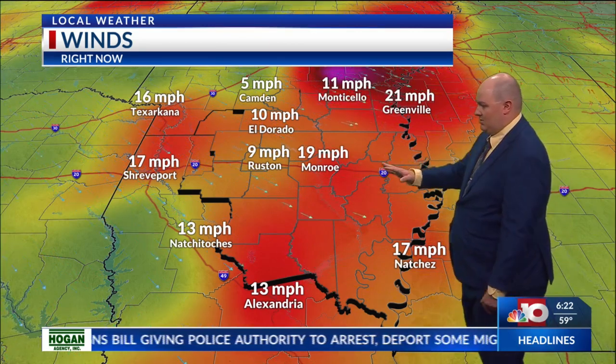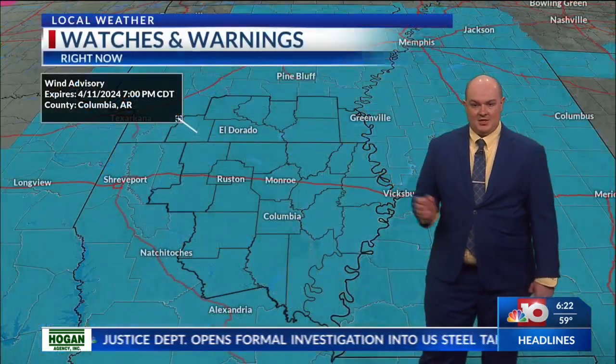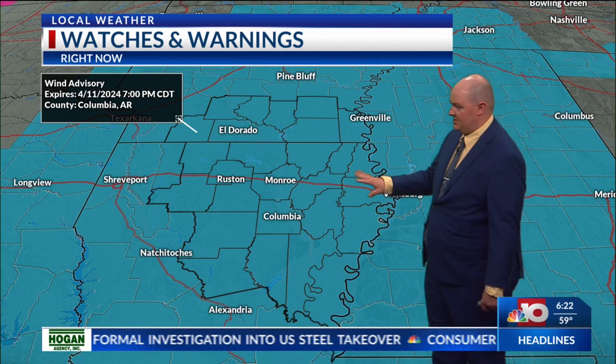These winds are currently sustained between 15 to 20 miles per hour, and some gusts are pushing into that 25 to near 30 range. We've already got wind gusts at 32 up around Greenville, and we'll be seeing some gusts get around 35 to almost near 40. There is the hazard — that potential for trees to fall with the soggy ground.